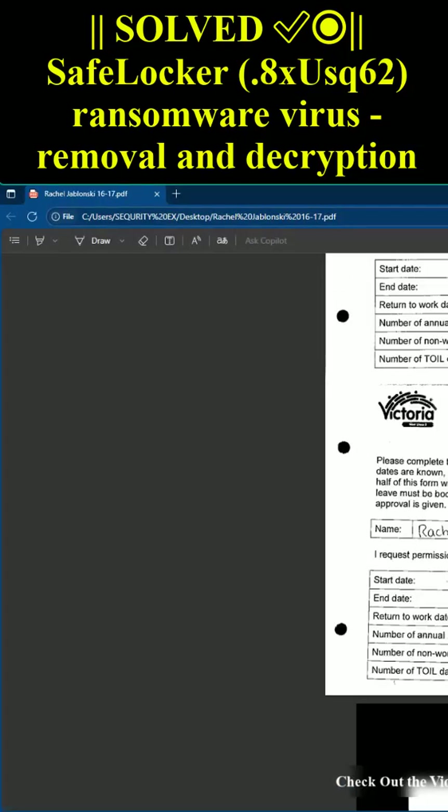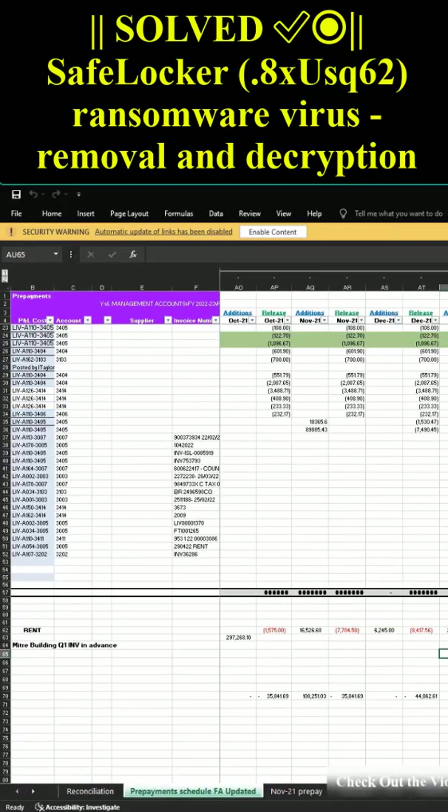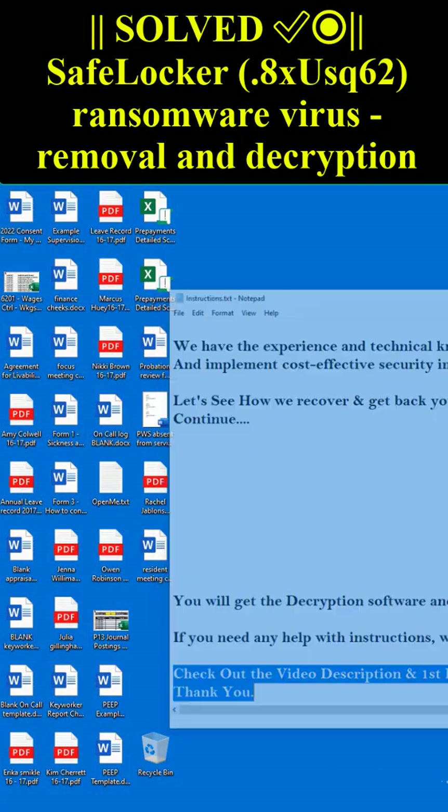FAQ: What guarantees do you have? You can send only one of your encrypted files that must not contain valuable information. We will decrypt it for free.